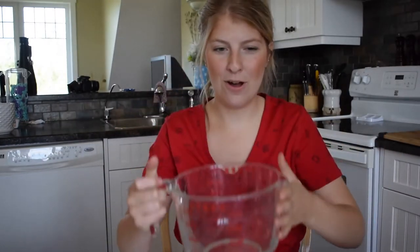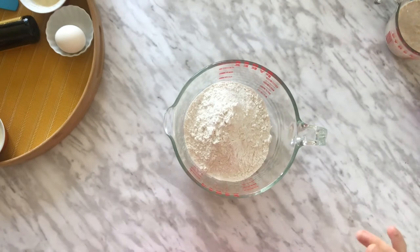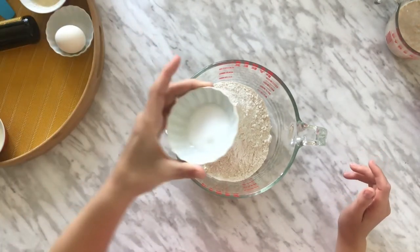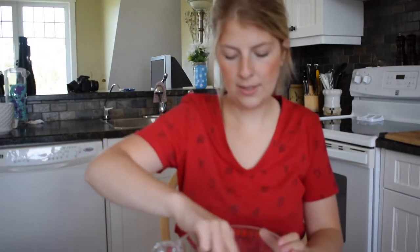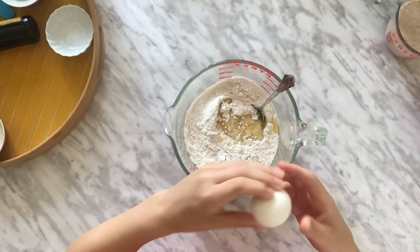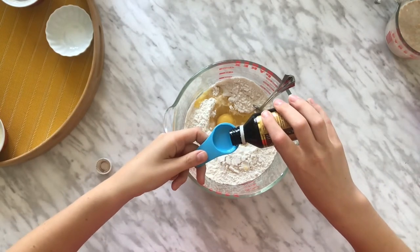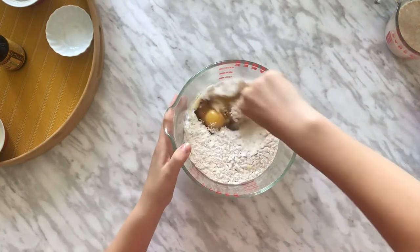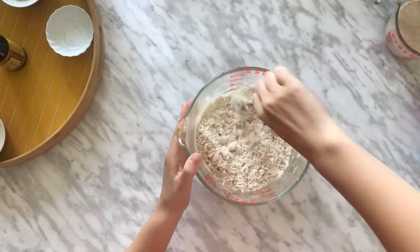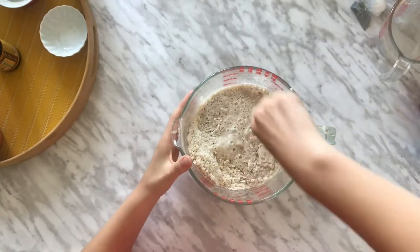Now we're going to get a big bowl and add two and a quarter cups of flour, and one teaspoon of salt. Give that a little mix. Now we're going to add in one quarter cup of melted butter, one egg, and one teaspoon of vanilla, and mix that up. Once your yeast is looking nice and foamy on top, you can pour that in and mix it all together.